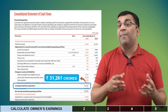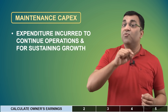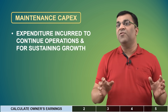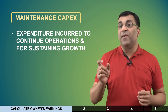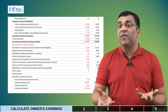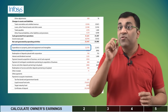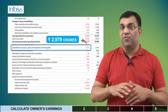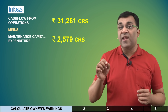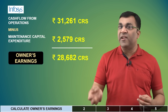With regards to maintenance capital expenditure, this number represents the money a company necessarily incurs to continue operations and sustain growth. For Infosys, this would include property-related expenses, buying laptops for employees, etc. While this is harder to figure out from the financial statement, one decently possible way is to use the expenditure row available within the same cash flow statement. So 31,261 minus 2,579 gives us owner's earnings of 28,682 crores for the previous financial year.